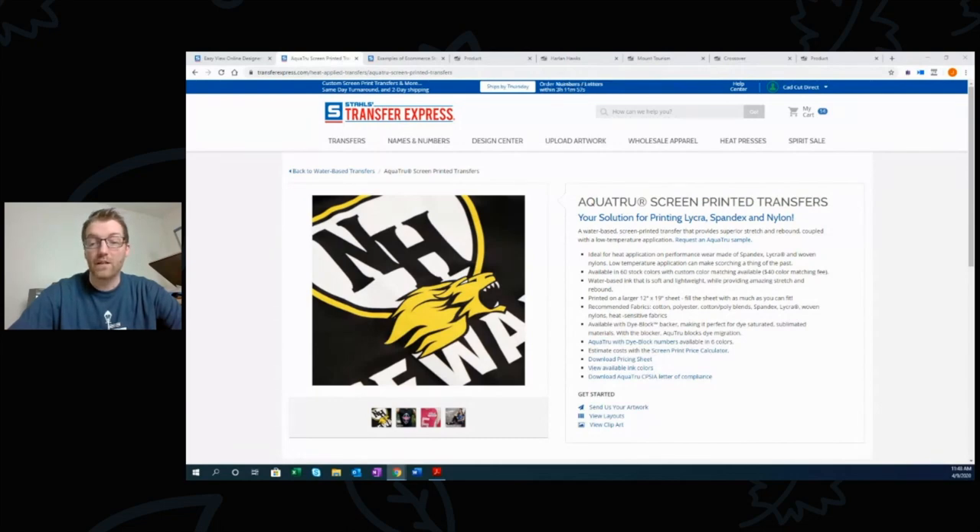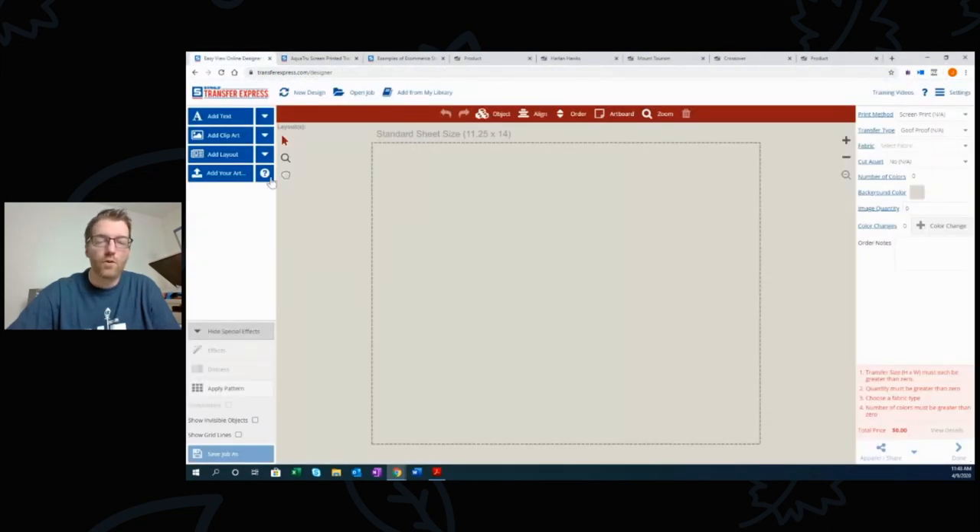Water-based AquaTrue is good for children's apparel. You can upload your logo on transferexpress.com or use our Easy View online designer, which gives free access for 30 days when you set up an account, with ongoing access as long as you place transfer orders. We're also doing webinars nearly every day — Jenna's doing Making It Together Monday, Wednesday, Friday at 9am. Check the events page on the Stahls website for a complete list of events from both Stahls and Transfer Express.